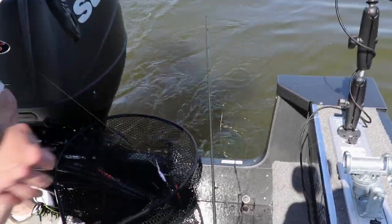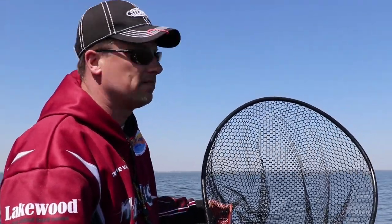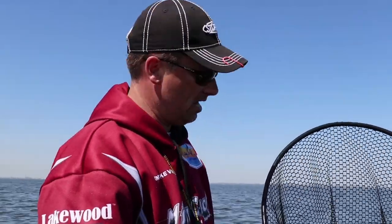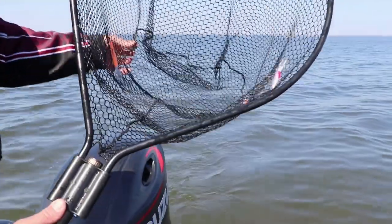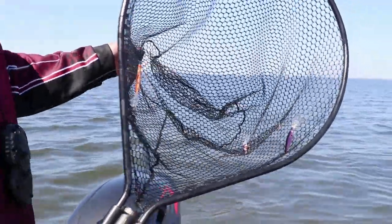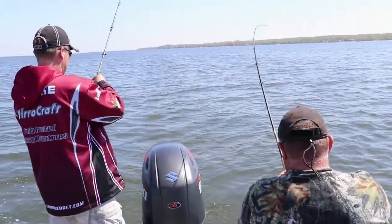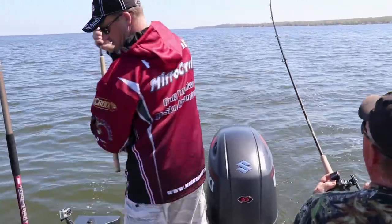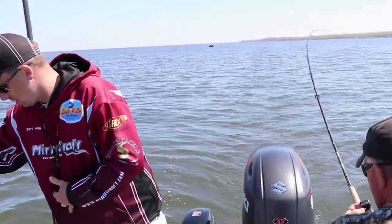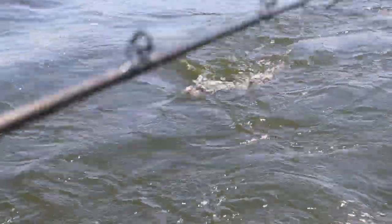When you get multiple fish on at one time, hooks will get snagged in the net — they're small hooks, it happens. Don't panic, cut the line, leave the bait in the net, and go net your next fish. And if that's not a wonderful sight right there — three fish in a row. Tim's definitely got the hot side of the boat today. This looks like it could be a better-sized fish.